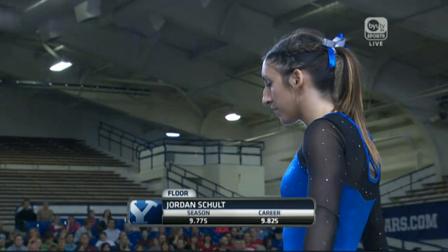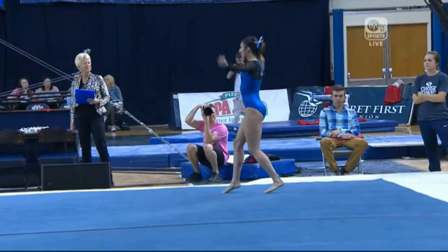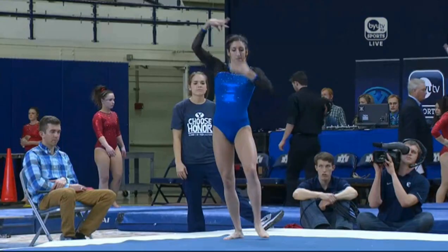Maybe the best start Utah has had on balance beam as a team this year. Those back-to-back routines. Jordan Schultz, second competitor on floor for the BYU Cougars. So we saw Kylie score a 9-5-5, her landings out-of-bounds definitely hurting her score.